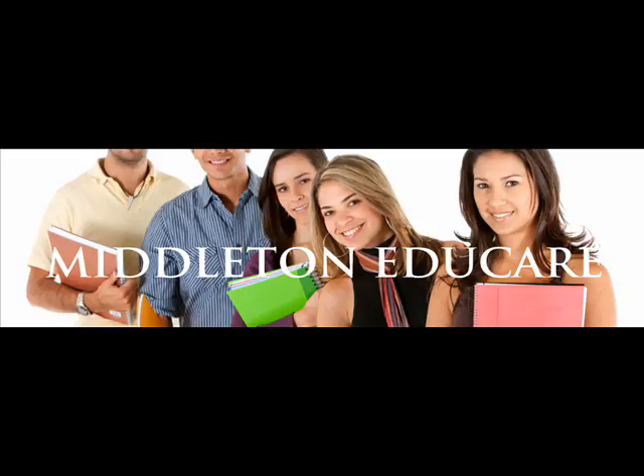Listen to the first part of the test. Section L1. You will hear a guide speaking to visitors as they begin their tour of Upton Zoo. For questions 1 to 5, listen to the recording and tick the correct box. For questions 6 to 10, fill in the missing information.